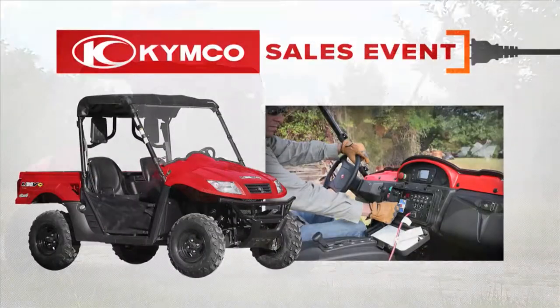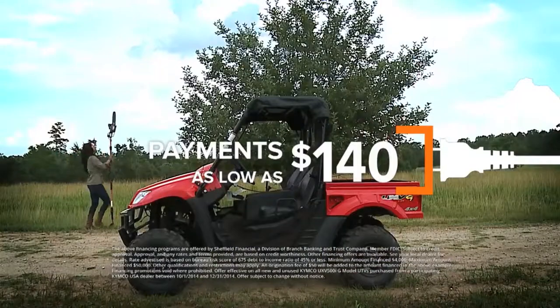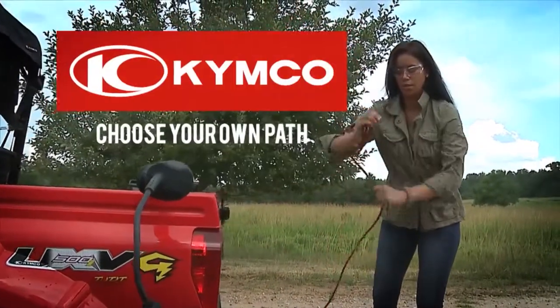Plug in to Kimco's sales event with 3.9% APR financing for 60 months. Payments as low as $140. Visit a participating Kimco dealer today. Kimco, choose your own path.